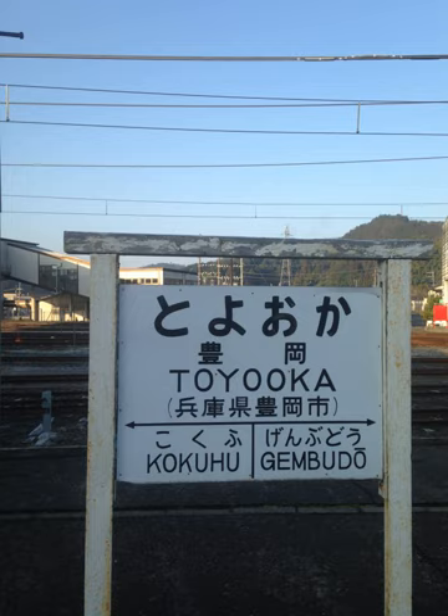Largely based on English writing conventions, consonants closely correspond to the English pronunciation and vowels approximate the Italian pronunciation. The Hepburn style was developed in the late 19th century by an international commission formed to develop a unified system of romanization, and was popularized by a Japanese-English dictionary by commission member and American missionary James Curtis Hepburn, published in 1886.